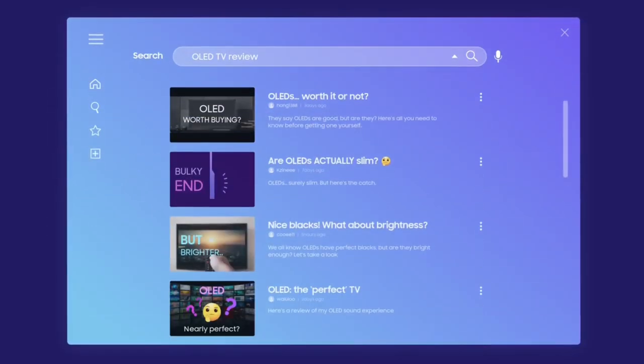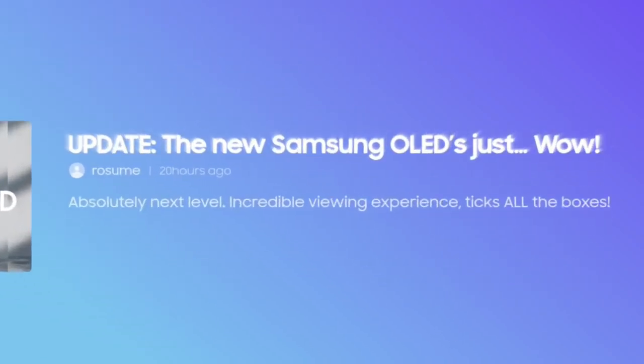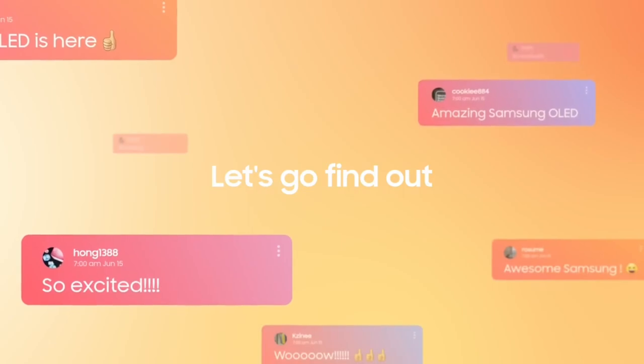Still searching for an OLED? Experience the WOW difference of Samsung OLED. Let's go find out!